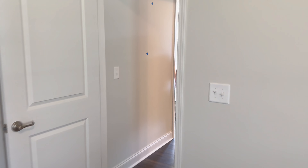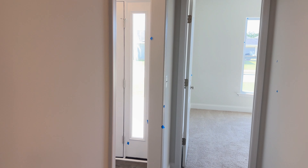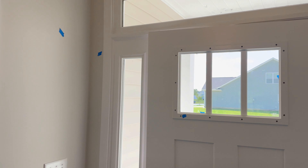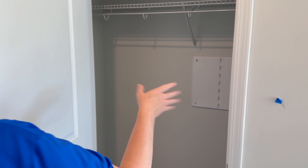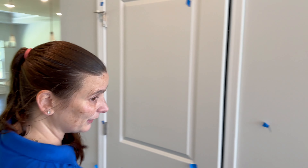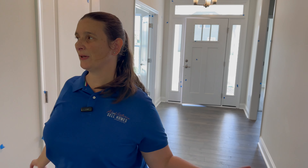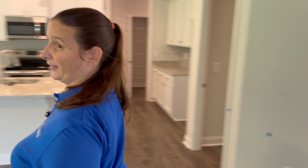This house gets so much light because of all the extra window upgrades — I love it. The blue tape means they're still under construction and have another layer of painting to go. You can also put a coat closet here, because again, that is the front door — we haven't even gotten into the main house yet.